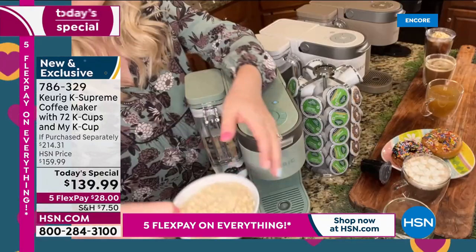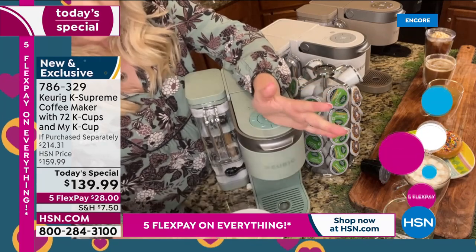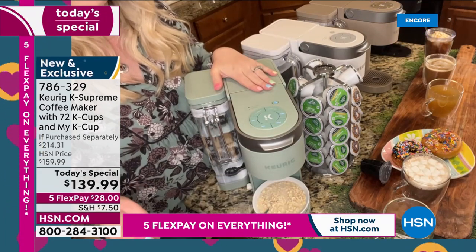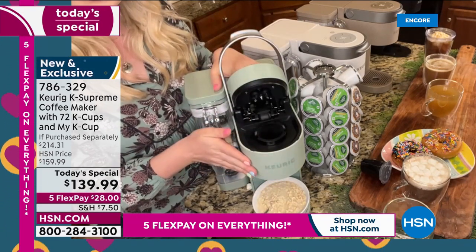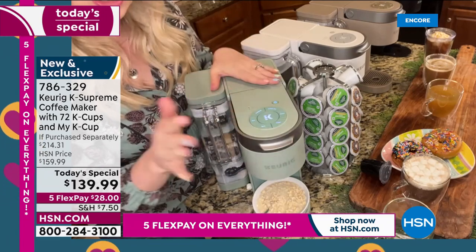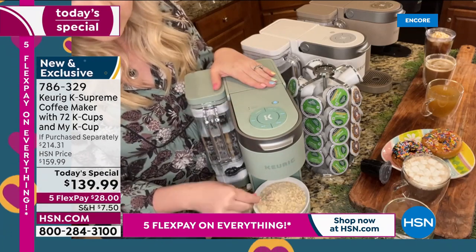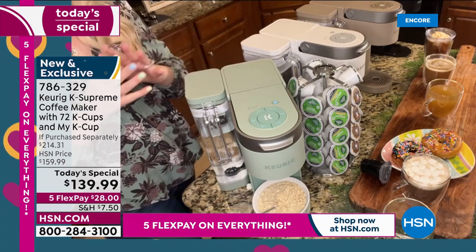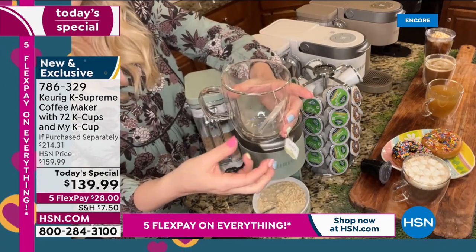Taylor shares another idea: hot water on demand. For busy individuals without time to cook in the morning, put oatmeal in a bowl and use the K Supreme to dispense hot water — no K-Cup pod needed. Just close the unit, select six ounces, and in one minute you have a quick bowl of oatmeal. Add honey, blueberries, whatever you want. You can also use specialty tea bags from international travels this way.